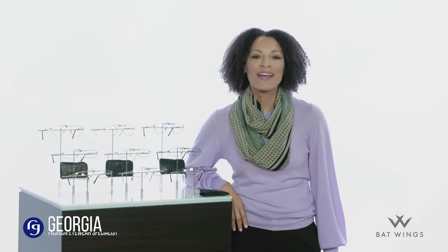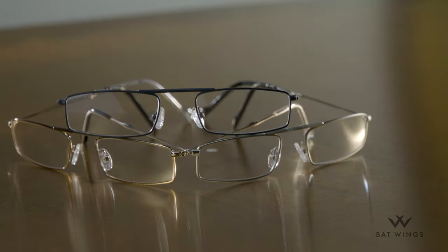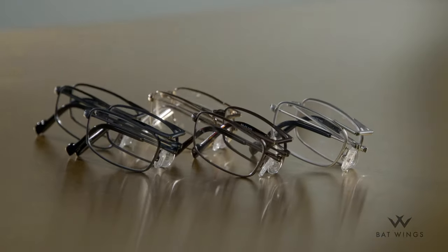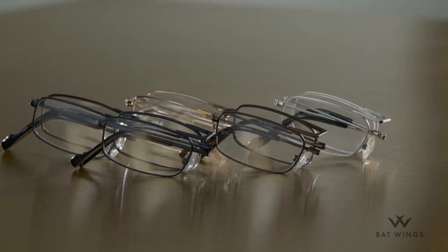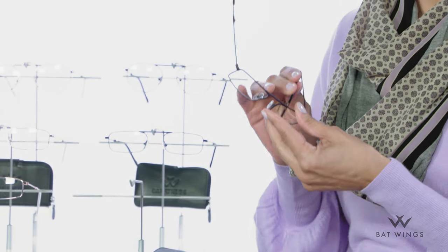Hi, I'm Georgia Foy, Fashion Eyewear Specialist here at ReadingGlasses.com. I'm thrilled today to introduce you to one of the world's finest folding frame collections. These Batwings Reading Glasses are the perfect traveling companion, whether you're running away for the weekend or simply looking for a pair of readers you can tuck inside a small pocket. Now let me show you how cleverly they fold from full-size reading glasses into a supple leather pouch.